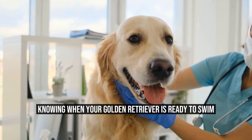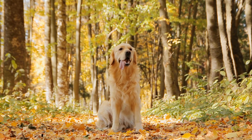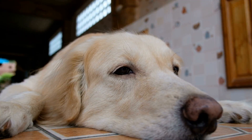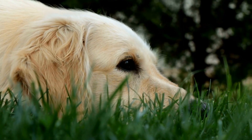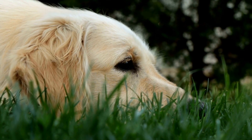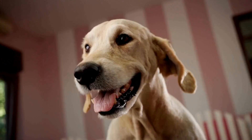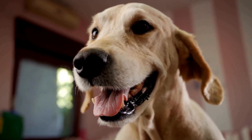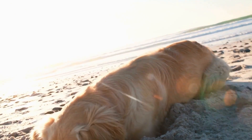Swimming is a great exercise for dogs and can also be a fun activity for owners to enjoy with their dogs. However, not all dogs are natural swimmers, and even those that are can still benefit from some instruction on how to swim safely. Before you start teaching your golden retriever to swim, it is important to make sure that they are ready. Usually, golden retrievers are ready to swim at around 6 months of age, but it is best to wait until they are physically and emotionally mature enough. To determine if your golden retriever is ready, take them for a walk near a lake or river and watch how they react. If they seem curious and eager to get in the water, this is a good sign they are ready. On the other hand, if they seem hesitant or scared, it may be best to wait a little longer.